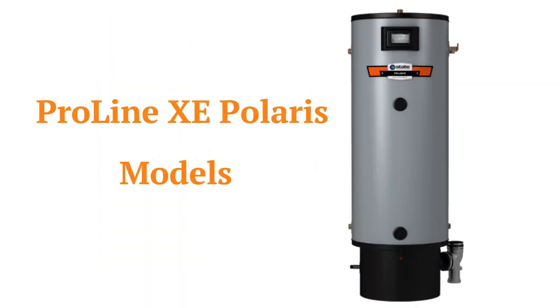The ProLine XE Polaris models are their most energy efficient with a 0.90 efficiency rating. They feature a spiral heat exchanger which keeps the hot gases from combustion in the tank longer so that more heat is extracted. They have advanced electronic controls but use basic enameled tank technology.